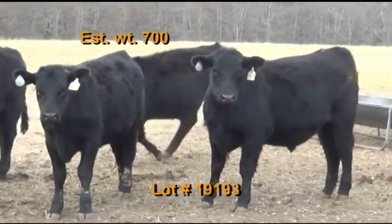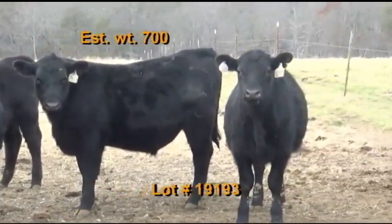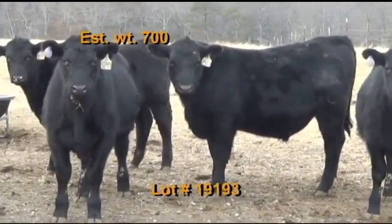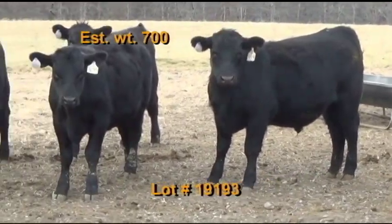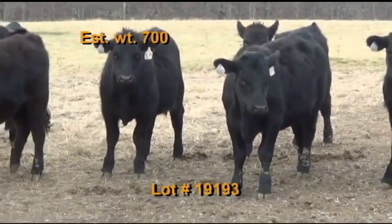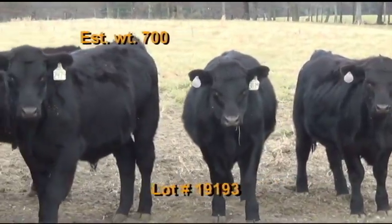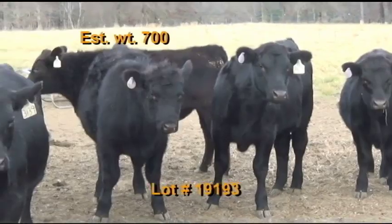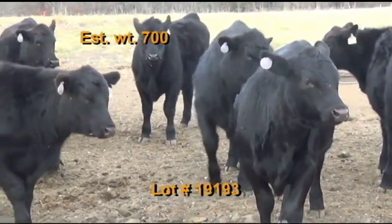Their own pasture plus seven and a half pound per head, five days a week of a 14% pellet. They've had Bovashield Gold 5, Vision 7, Pastorella, and Vision 7 with Somnus. Dewormed with Dectamax and implanted with Cenevex. Cattle will be penned the morning of the weigh up. Buyer's truck pickup at the station, weigh on the truck with a 2% shrink. Take a 48 to 50,000 pound load. Available December 15 through the 20.